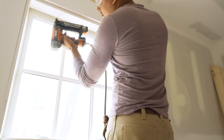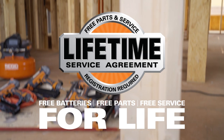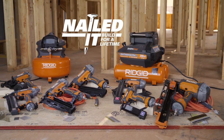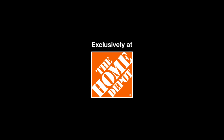RIDGID's pneumatic line delivers the power you need and the value you want, available as a kit or individually. Every tool is covered completely with a lifetime service agreement. Nail every project from start to finish with the RIDGID pneumatic family of tools, exclusively at The Home Depot.